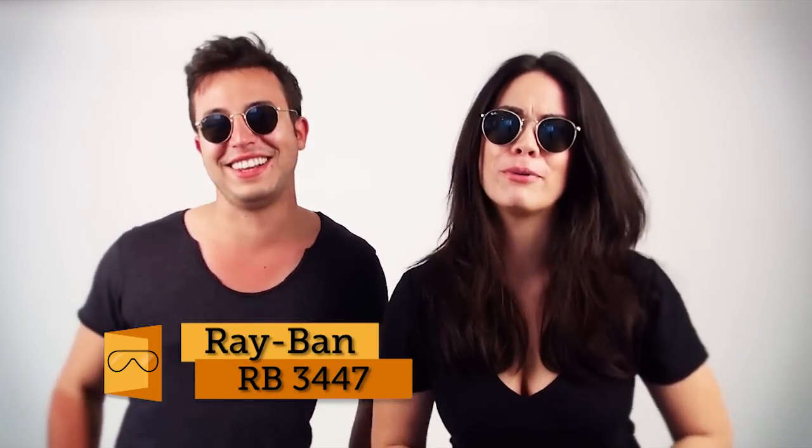Why else should you buy at SmartBuyGlasses.com? Fantastic prices, super fast delivery, 100% authenticity — all you have to do is go to www.SmartBuyGlasses.com. It's as easy as that. Peace out, people.